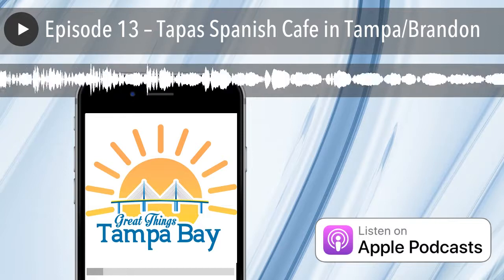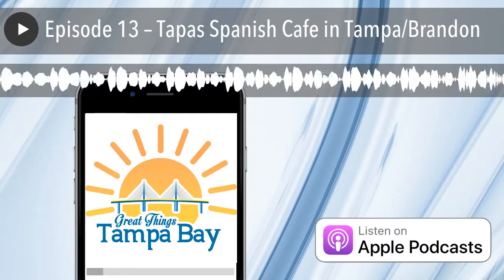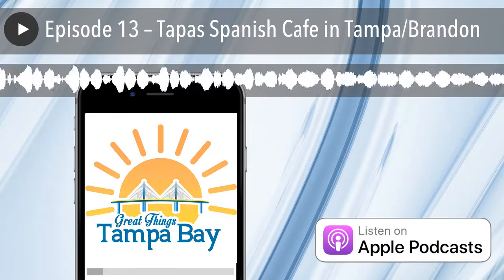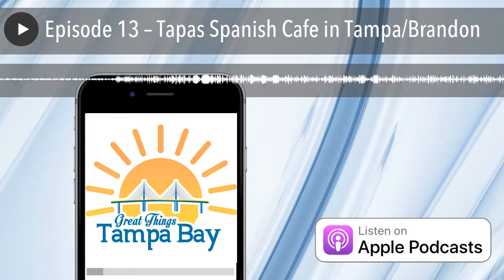Welcome to Great Things Tampa Bay, the podcast about great eats, great places, and great people in the greater Tampa Bay area. I'm your host, Kyle Sasser, a Tampa Bay native and realtor. This is episode 13, Tappas Cafe.